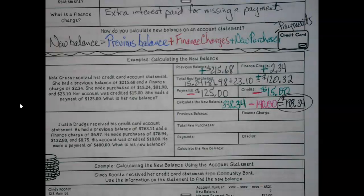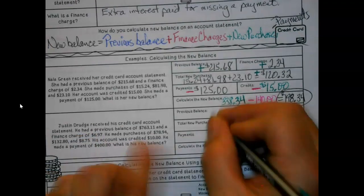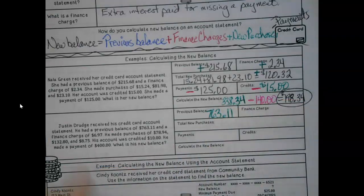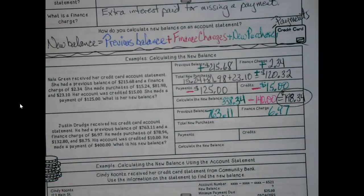Let's roll one more example just to make sure we get the parts. I'm going to do them all in color this time to make this a little bit easier. Justin got his account statement with a previous balance of $763.11 and a finance charge of $6.97. The ones I'm doing in green we're going to be adding up.